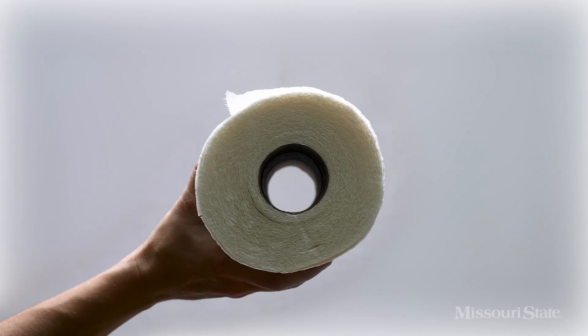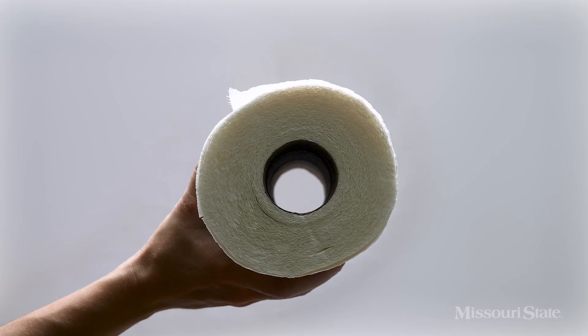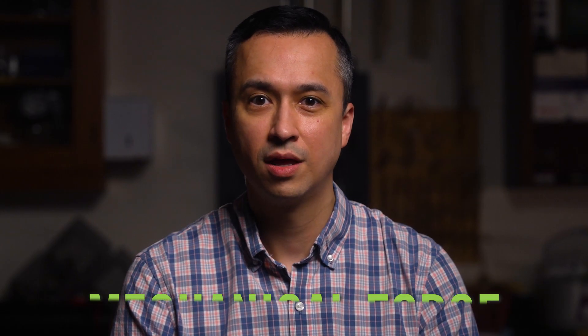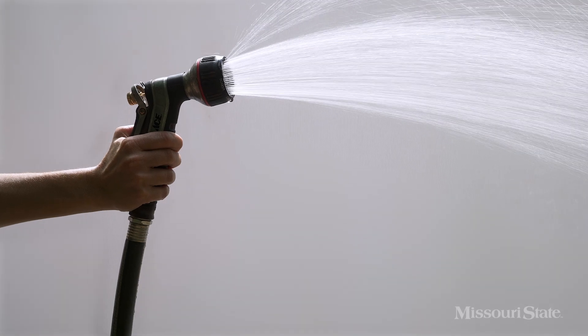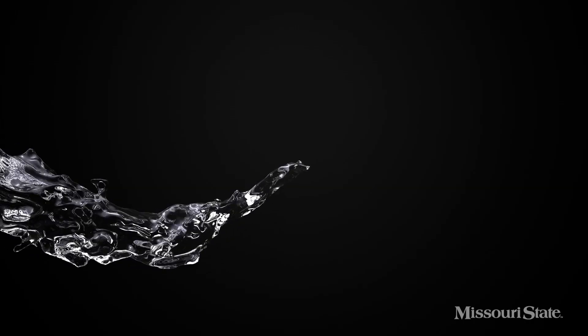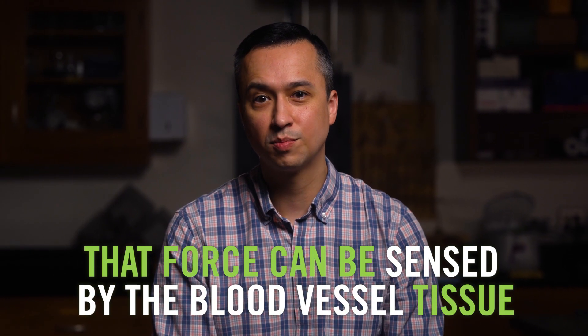Then, those smooth muscle cells must attach to the vessel — it's like a paper towel roll. The cardboard tube is the inner lining of the vessel, while the paper towels are the extra layers of smooth muscle cells. But the missing question is, how do the high flow vessels know they become surrounded with smooth muscle cells? The answer? Mechanical force. When you turn on the nozzle attached to a garden hose, the flowing water creates friction against the walls of the hose. Blood flow works the same way in the body, and that force can be sensed by the blood vessel tissue.